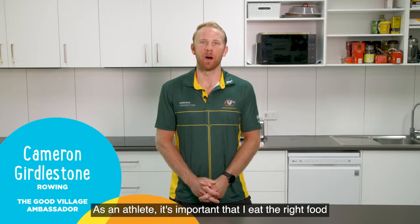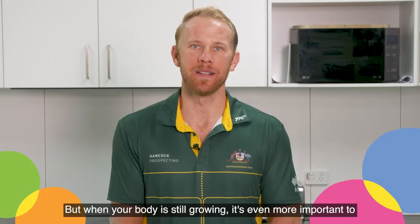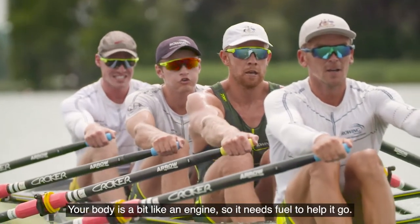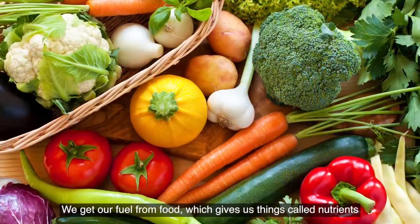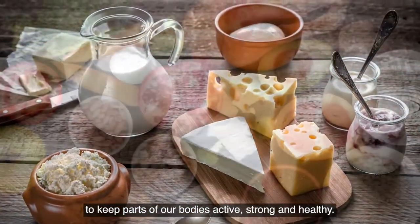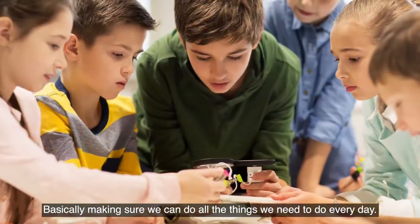As an athlete it's important that I eat the right food to keep my body and mind healthy, but when your body is still growing it's even more important to know how to eat and look after it. Your body is a bit like an engine so it needs fuel to help it go. We get our fuel from food, which gives us things called nutrients that work in different ways to keep parts of our bodies active, strong and healthy — basically making sure we can do all the things we need to do every day.